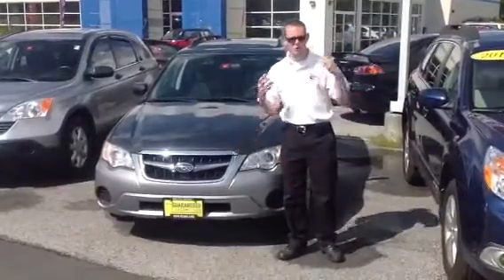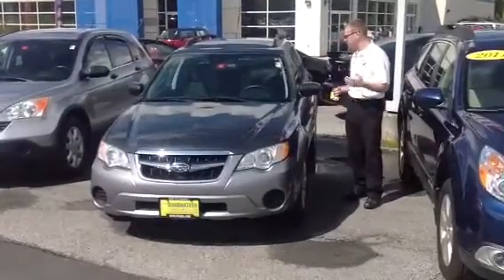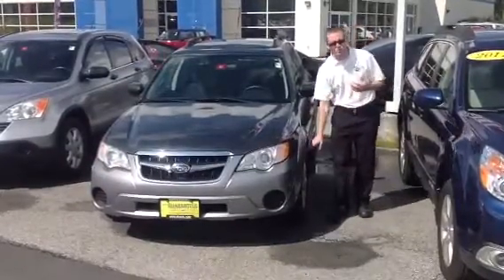Great car for storage or for passenger capacity. We'll get you anywhere you need to go in the winter. We've got 8.7 inches of ground clearance, and that famous Subaru Symmetrical All-Wheel Drive.